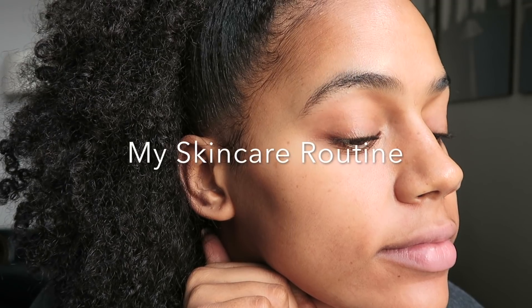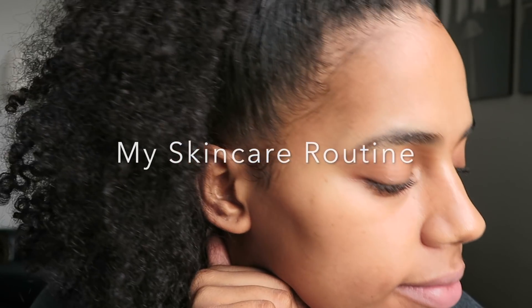Hello beautiful people, it is Davina, also known as The London Curls, and I am back with a much-requested skincare routine. After my makeup tutorial, a lot of people are asking me how I keep my skin so clear. So, here is what I do on a day-to-day basis.